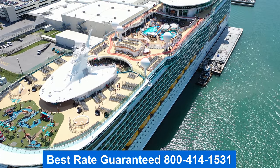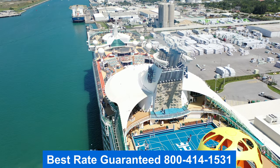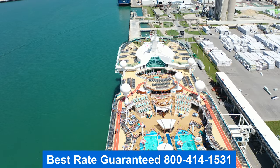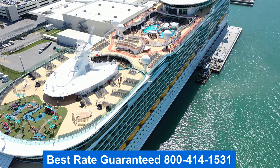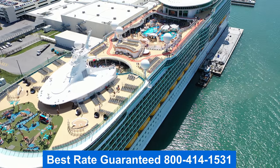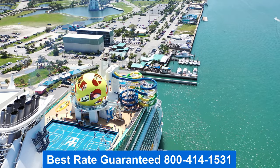Thank you for joining me on the tour. This is Jason — I hope you enjoyed it. Remember to get the best rate guaranteed, give me a call. Also remember that I've placed links to current sailings down below the description of the video. Have a blessed day.